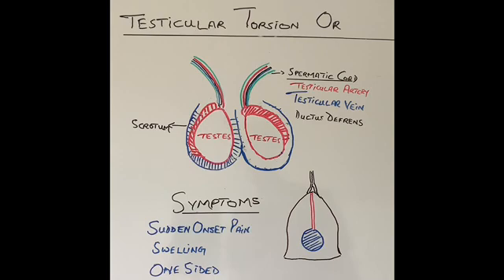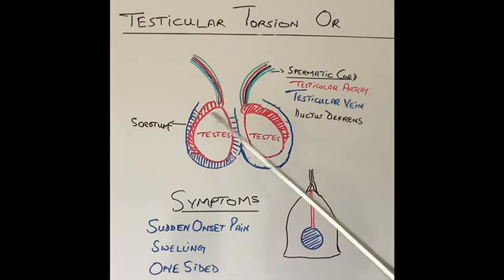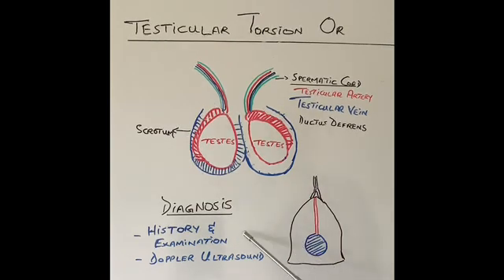The main symptom of testicular torsion is severe, sudden-onset pain in that testicle. There is usually no history of trauma or injury. There is also swelling on that side. Twisted testicles do not happen on both sides at the same time — it only happens on one side. If it is swollen and painful on both sides simultaneously, it is most unlikely to be a twisted testicle.